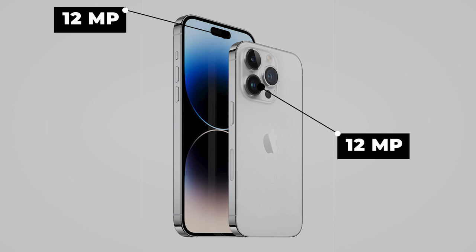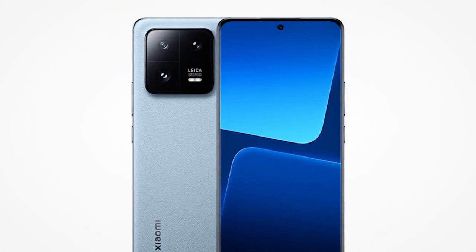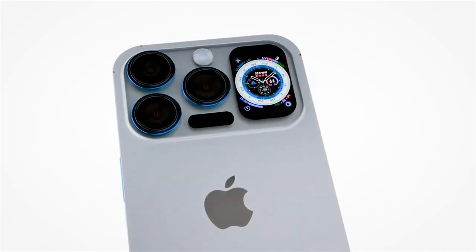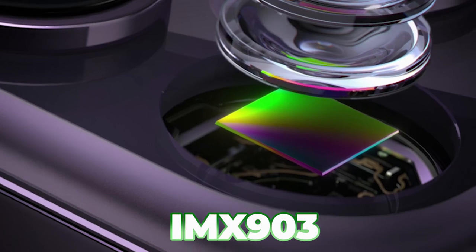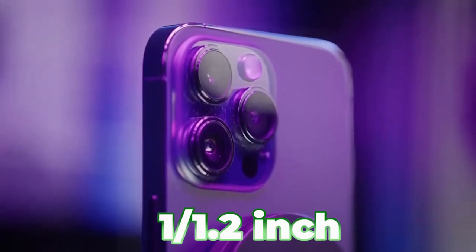Comparably, however, some flagships such as the Oppo Find X6 Pro and the Xiaomi 13 Pro come with larger sensors. Ice Universe has revealed that the iPhone 15 Pro Max model will have an almost 1-inch 48-megapixel Sony IMX900 3-camera sensor, which is larger than the iPhone 14 Pro Max's 1/1.2-inch sensor.